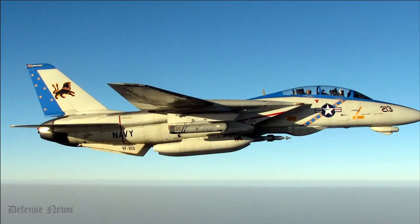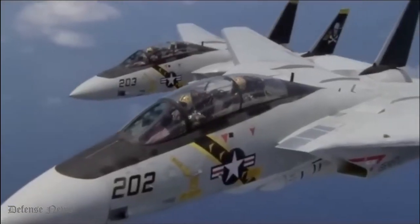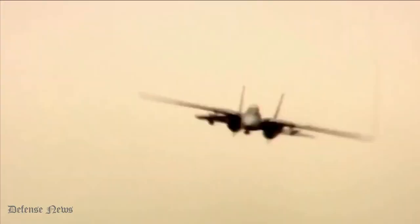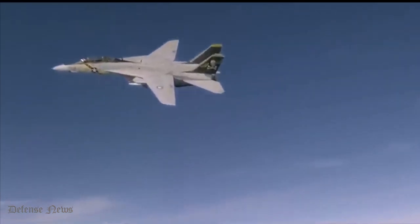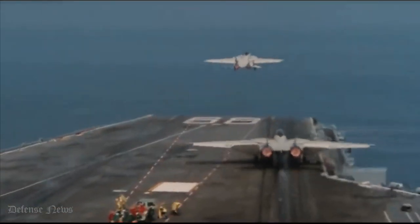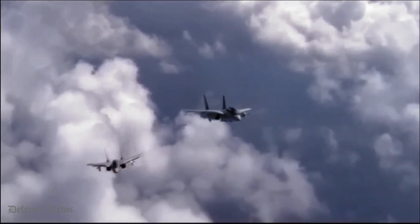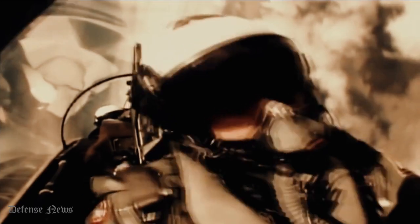The F-14, which replaced the McDonnell Douglas F-4 Phantom II, made its first flight on December 21, 1970 and made its initial deployment with the U.S. Navy aboard USS Enterprise, CVN-65, in 1974. Up until the early 2000s, the F-14 served as the U.S. Navy's main platform for maritime air superiority combat, fleet defense interceptor, and tactical aerial reconnaissance.